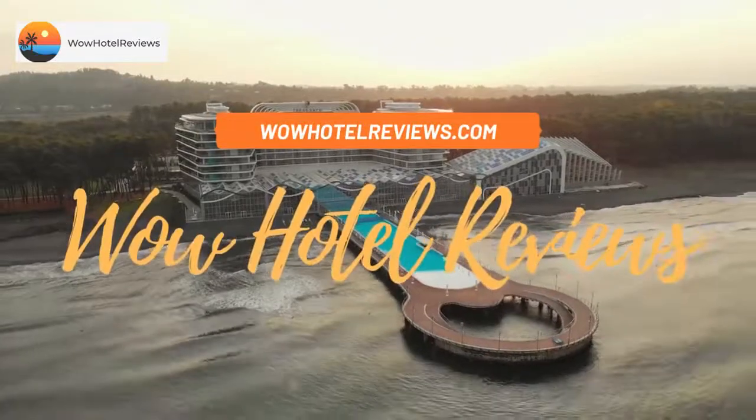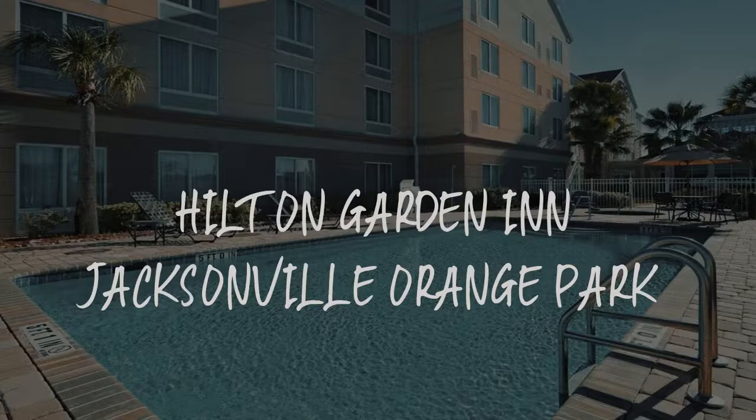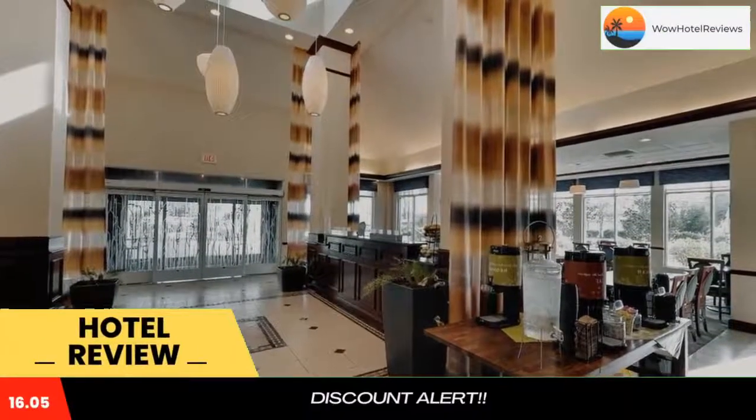Hello guys. Welcome to Wow Hotel Reviews. Today I am reviewing Hilton Garden Inn Jacksonville Orange Park. It's a three-star hotel. Please use our booking.com link in the description to book the hotel and get special pricing.